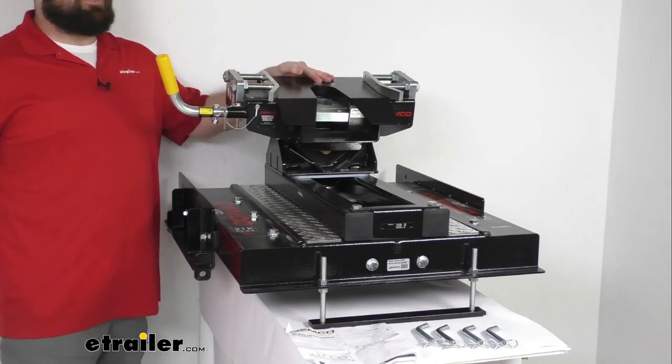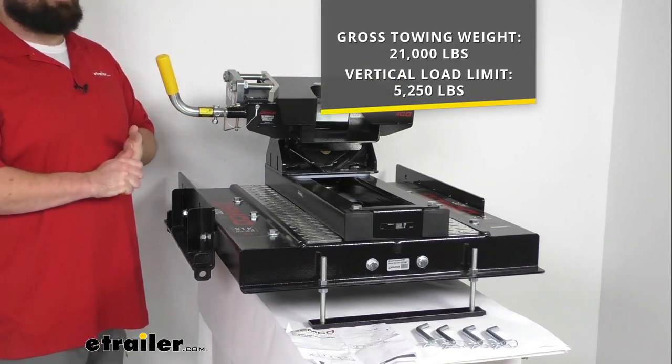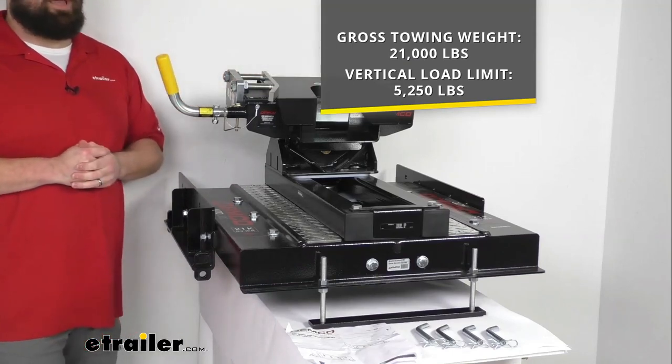This does have a sturdy steel construction, giving you a gross towing weight capacity of 21,000 pounds and a vertical load limit of 5,250 pounds.